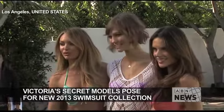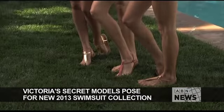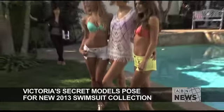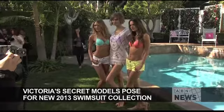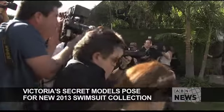It was bikini weather in Los Angeles on a warm Tuesday as some of Victoria's Secret's hottest models showcased the brand's 2013 swimwear collection. Candice Swanepoel, Karlie Kloss, and Alexandria Ambroso are some of the hottest models that posed poolside, showing off their different styles, shapes, and colors for this season.